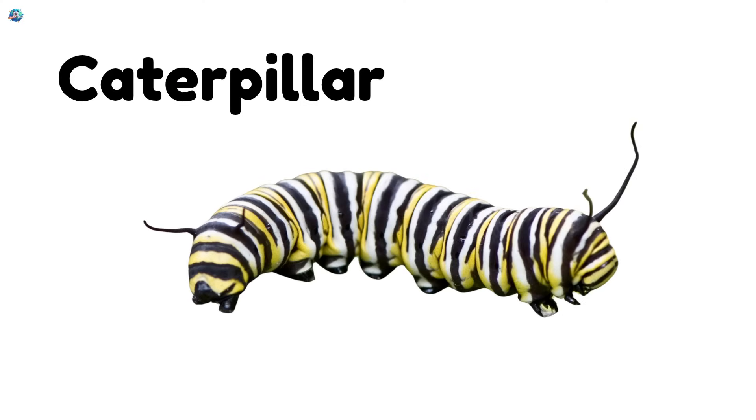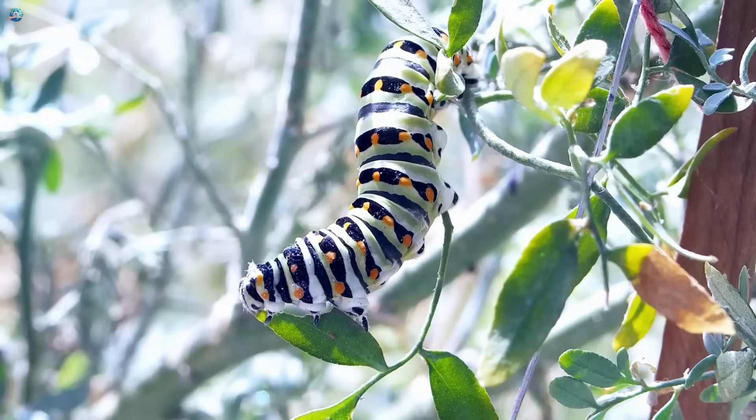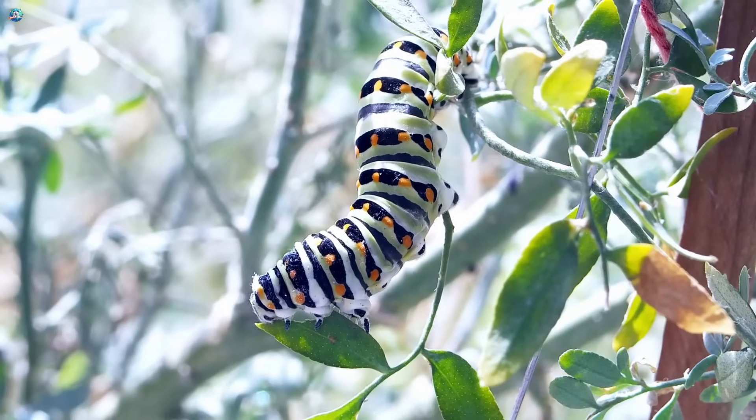Caterpillar. Caterpillars crawl on plants and munch on leaves. One day, they turn into butterflies or moths.